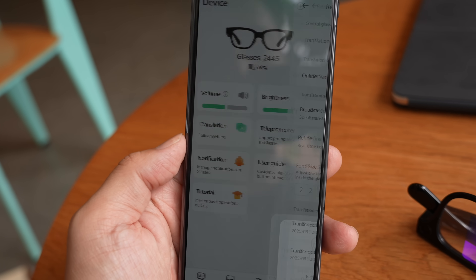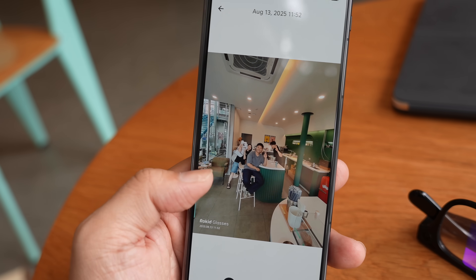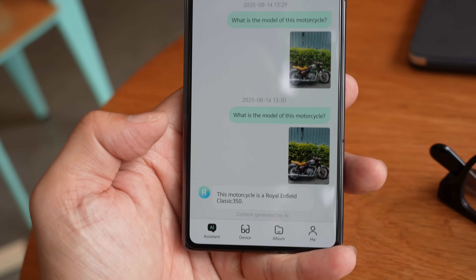You do need to pair the Rokit glasses to Rokit's companion app, available on iOS and Android, because the glasses use your phone's internet connection — they don't connect independently. The app is also where you transfer photos and videos to your phone and view a full transcript of your AI conversations.